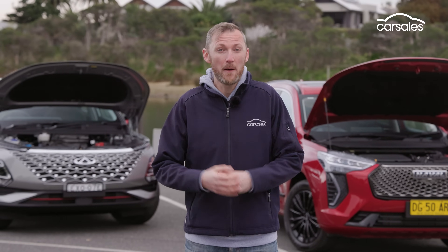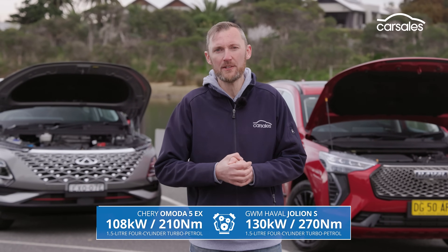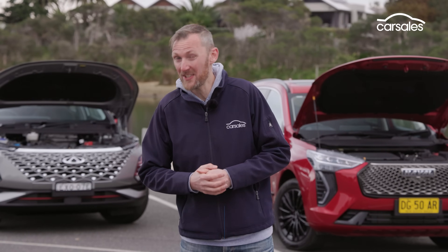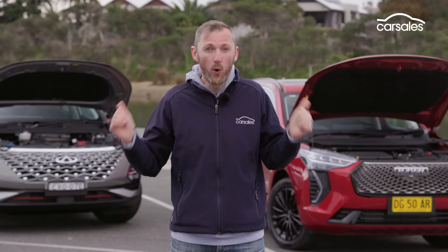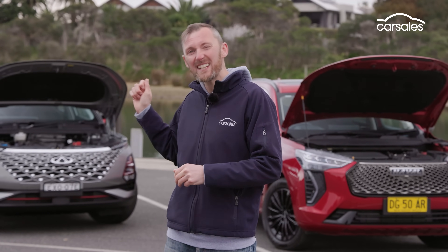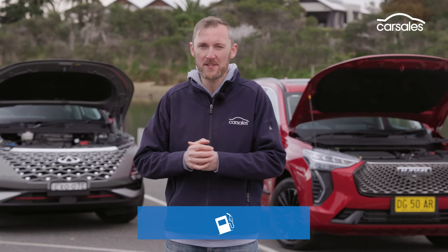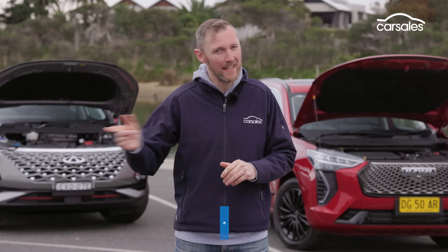Both vehicles are pumping four-cylinder forced-induction petrol engines, but the Jolion has a fair bit more power than the Omoda — in fact, more power than the standard Jolion as well. Both have automatic transmissions: a seven-speed dual-clutch in the Jolion, and a continuously variable automatic transmission with nine gear steps in the Omoda. The Omoda is claimed to be more fuel efficient, but we'll have our own data on that later in the video.